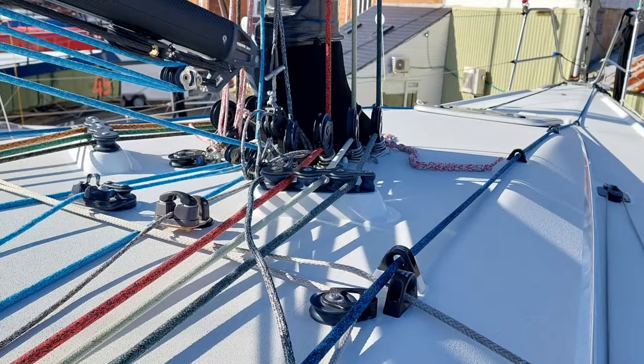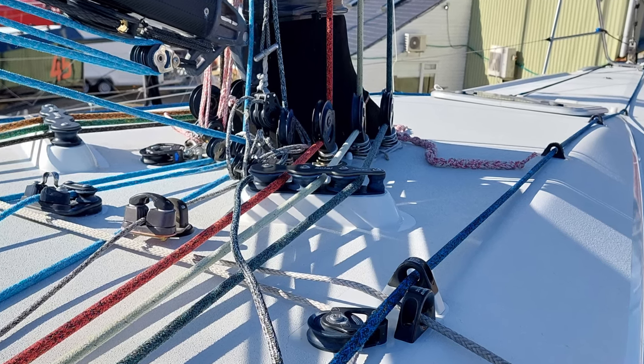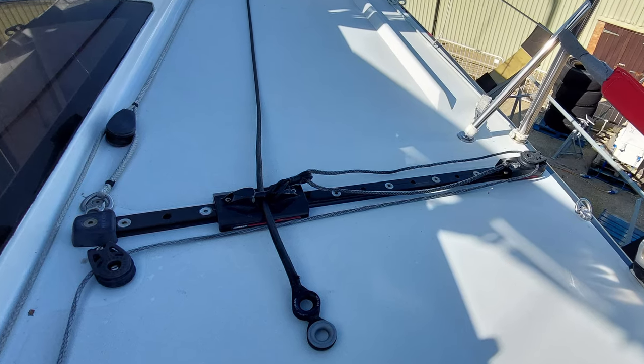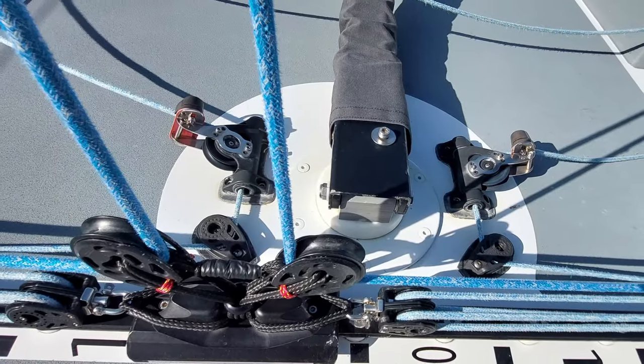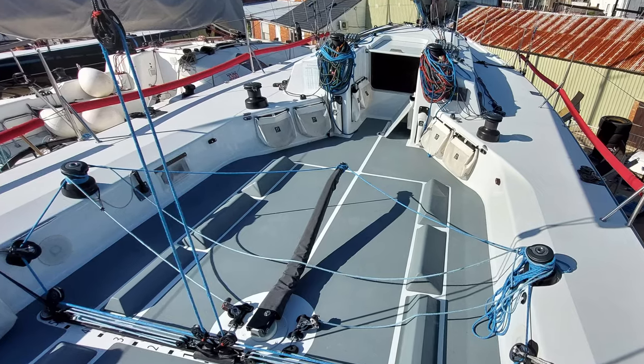On deck and among the many innovative details, the Genoa track systems allow full lateral adjustment, both in and out, on the wide side decks. The mini German mainsheet system keeps the winches close to hand, making Zanabu easy to handle by a shorthanded crew.